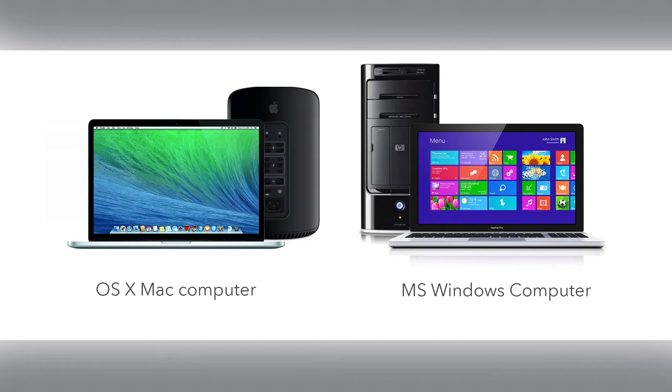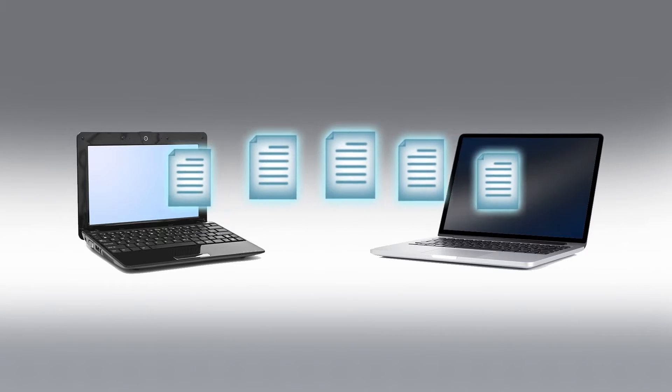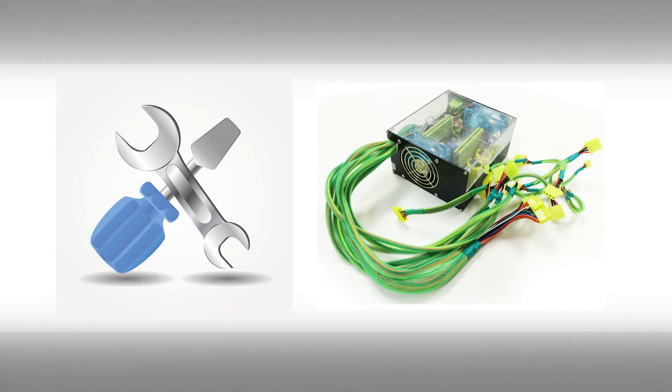Our techs work on both PCs and Macs, desktops and laptops. The technicians can also help with other computer issues, such as moving data from an old computer to a new computer, replacing or upgrading parts like memory, hard drives and power supplies, as well as general maintenance.